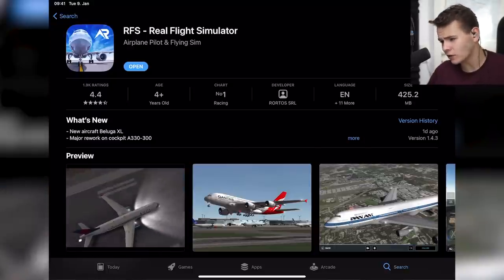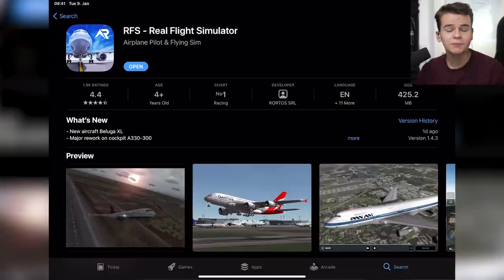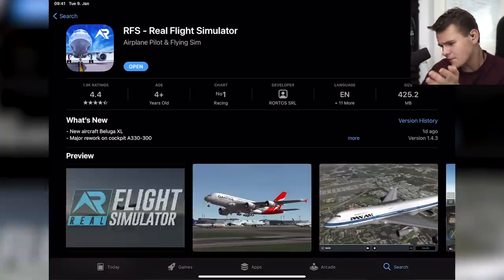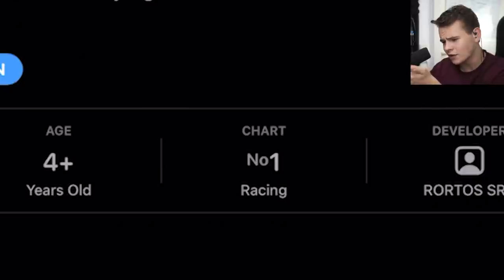Welcome back everybody to the channel. Real Flight Simulator — one of the most popular flight simulators you can download for your mobile device. As you can see right here, it's number one on the charts.